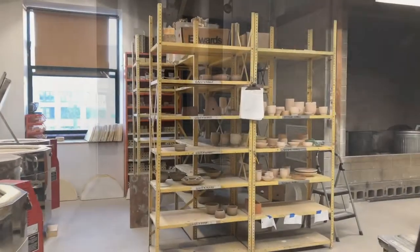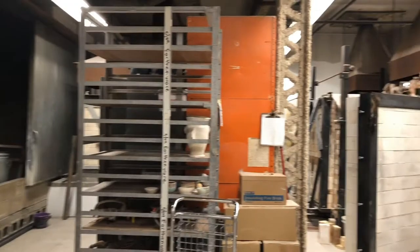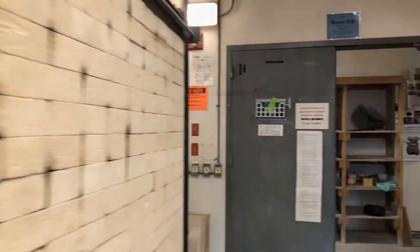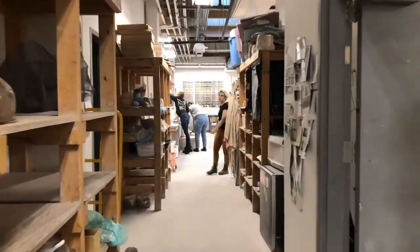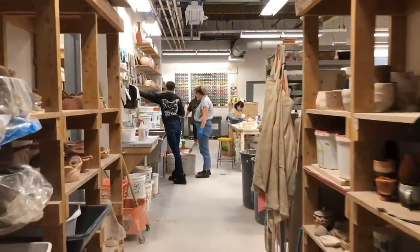Now we're going to be heading down the hall into the ceramics department, where we have the kiln room which has electric, gas, soda, and raku kilns. Having an indoor raku firing facility is extremely rare, but we have a great ventilation system that allows students to experiment with this kind of firing. Down the hall we also have a glaze room and a mold library.